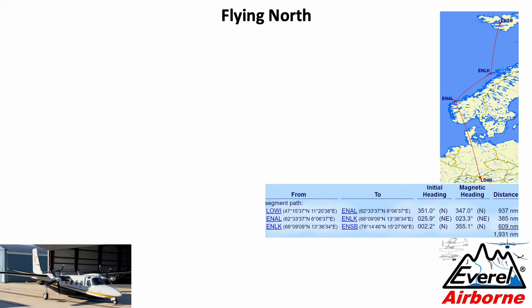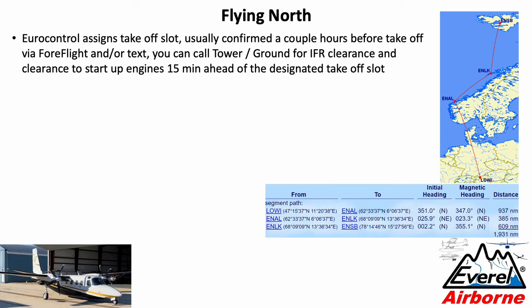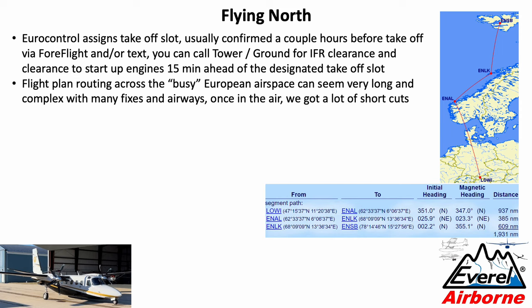Now let's talk about flying north. Eurocontrol assigns you takeoff slots, usually confirmed a couple of hours before your filed takeoff time. Unlike in the US, you cannot just start your engines — you need to call for a startup clearance. You can call 15 minutes ahead of your designated slot for both your IFR clearance and your startup clearance. The flight plan can look very daunting — in the US you can fly across the country with one line in your flight plan box, but in Europe for a much shorter trip you'll have six or seven lines with a never-ending sequence of fixes and airways. Once airborne though, you get a lot of shortcuts and end up flying pretty much a straight line.